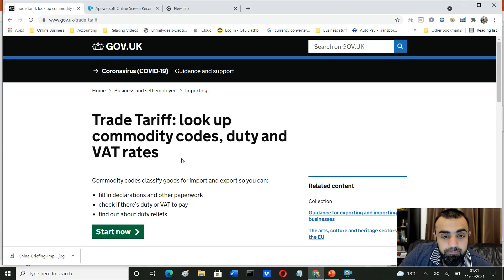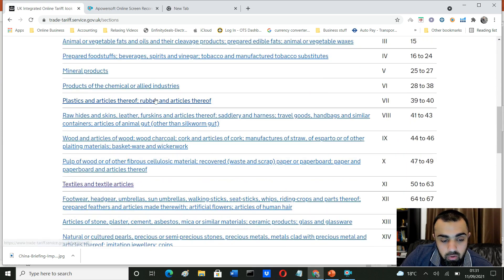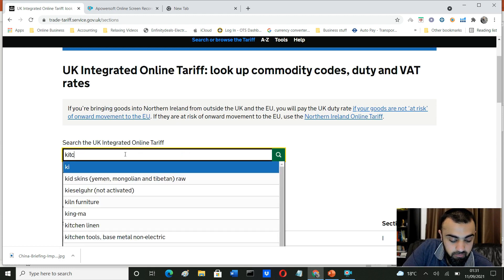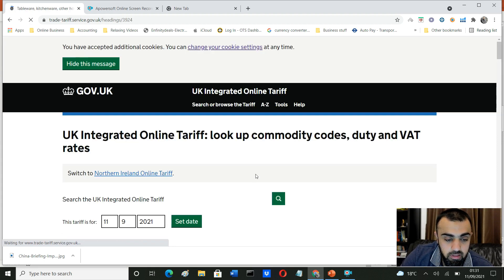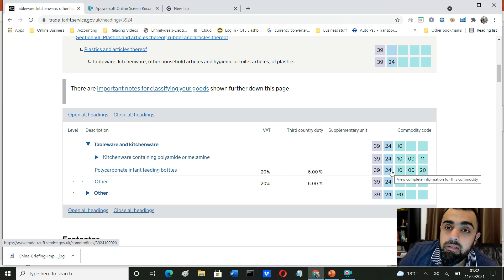On the GOV.UK trade tariffs page, click 'Start now.' You'll see all the product categories, chapters, and sections. If you know what product you're bringing in, you can click through the relevant links or just type it in the search box. For example, if you're bringing kitchenware — say plastic kitchen items — you can drill down further. For infant feeding bottles, it shows 20% VAT and 6% customs duty, along with the commodity code. HMRC assigns commodity codes to almost every product so they can charge VAT and customs duty accurately.